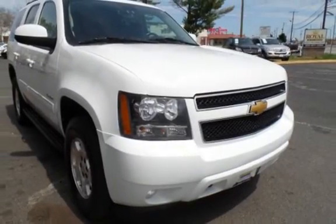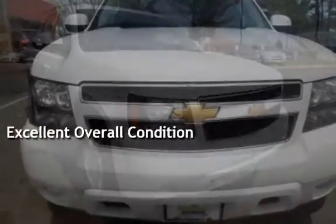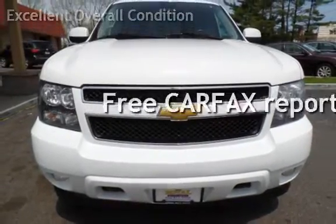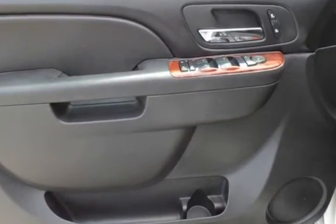This vehicle is in excellent overall condition. This vehicle qualifies for the Carfax buyback guarantee. Ask to see the free Carfax vehicle history report.